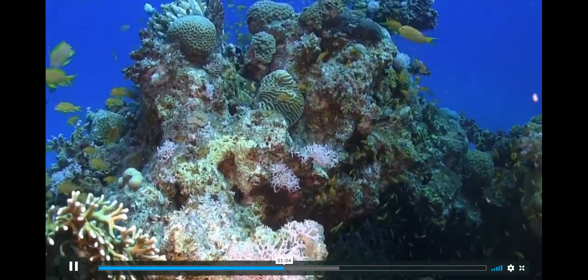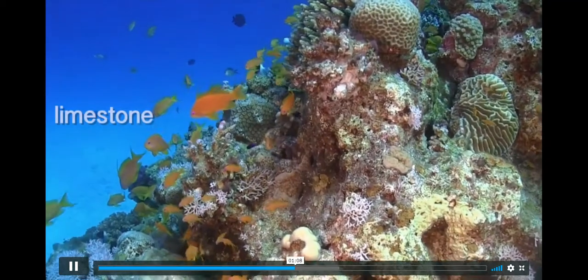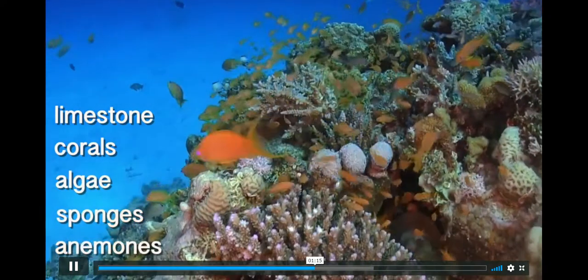Well, they're large underwater structures made of limestone, corals, algae, sponges, anemones species, and so much more.